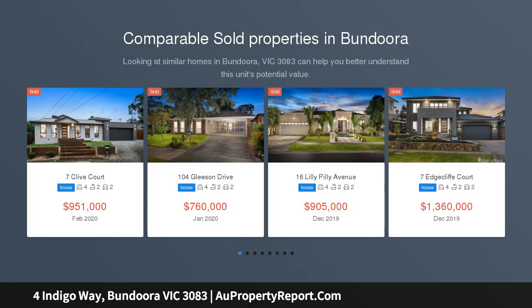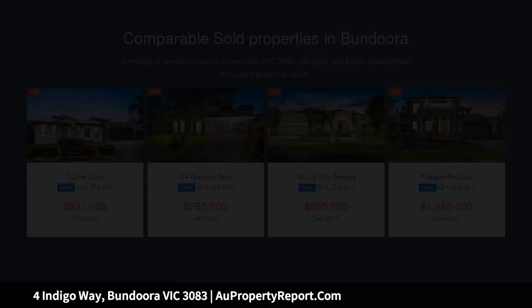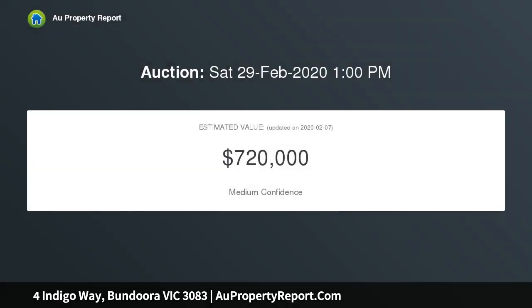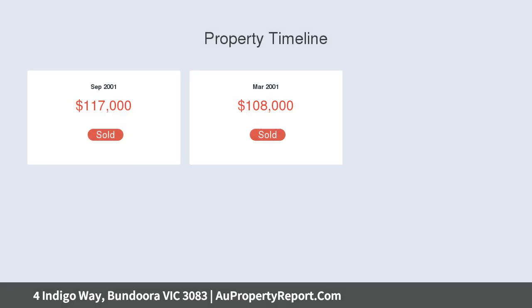This grand 4 bedroom plus study home delivers first class family living with parkland frontage, just moments to Bundoora's many fabulous amenities. RMIT, Botanica Park and Lake, Uni Hill Shopping Centre, bus stops, trams and the ring road are all within easy reach, making every day as easy as can be.